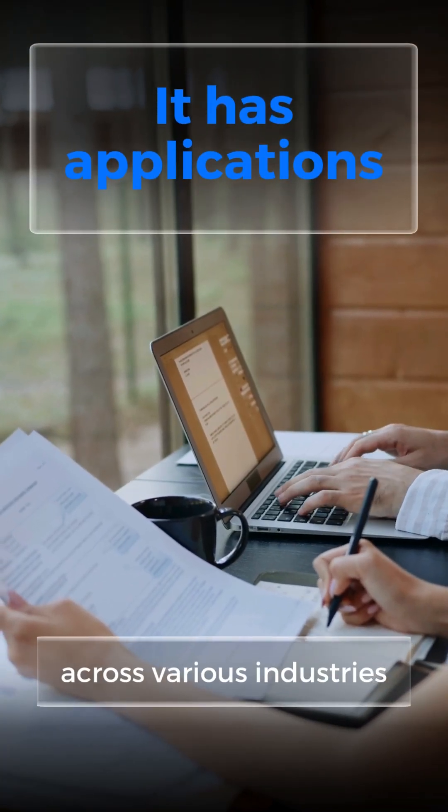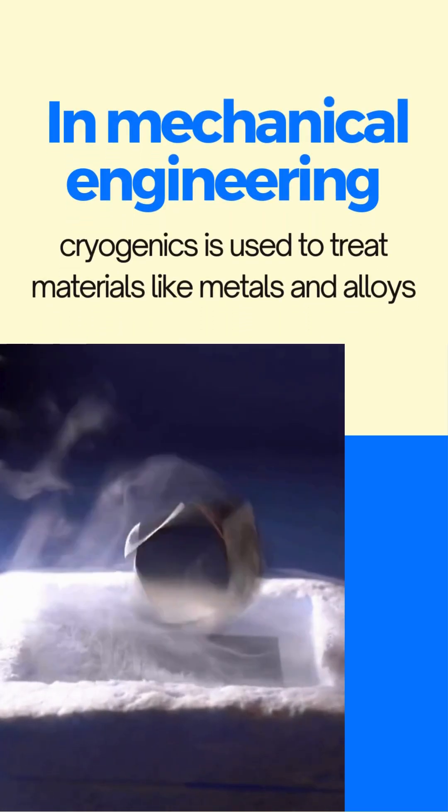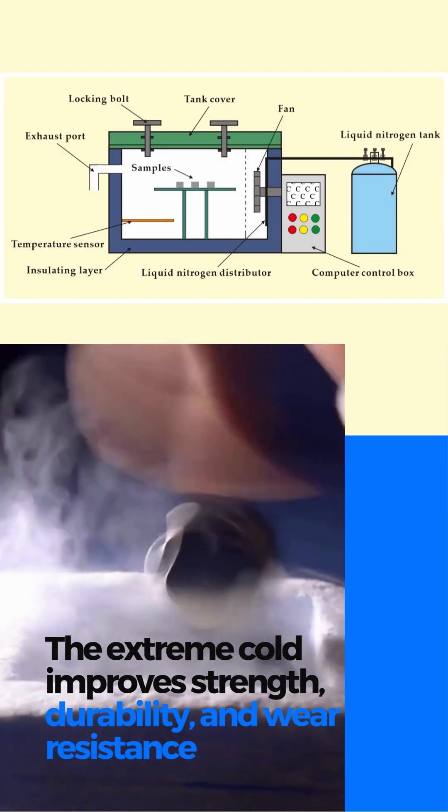It has applications across various industries. In mechanical engineering, cryogenics is used to treat materials like metals and alloys. The extreme cold improves strength, durability, and wear resistance.